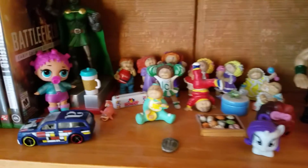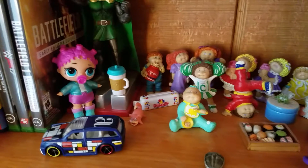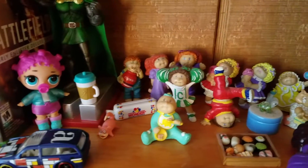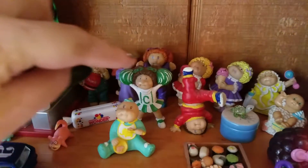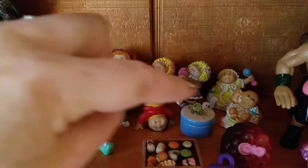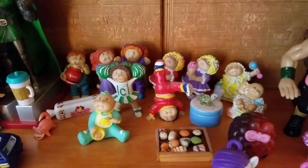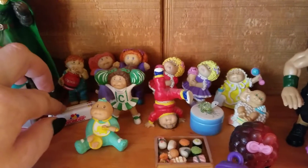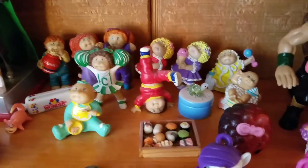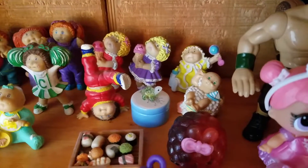Down here we have some of the boyfriend's stuff — Hot Wheels, and obviously that is an LOL doll. I have a Slowpoke figure here, and all my little Cabbage Patch PVCs, which I like very much. Going along with my love of miniature things, this is actually a bread clip but it looks like a little loaf of bread, so I love it. I've got some little sushis and my little glass turtle back there.